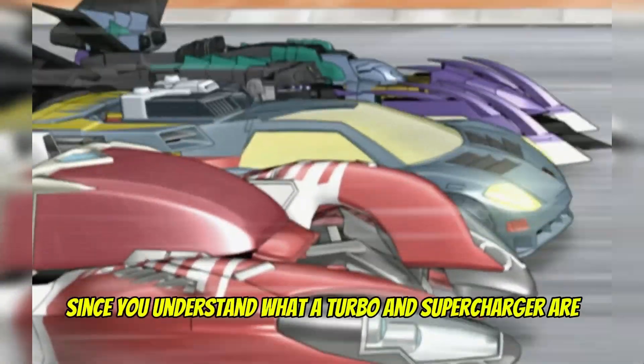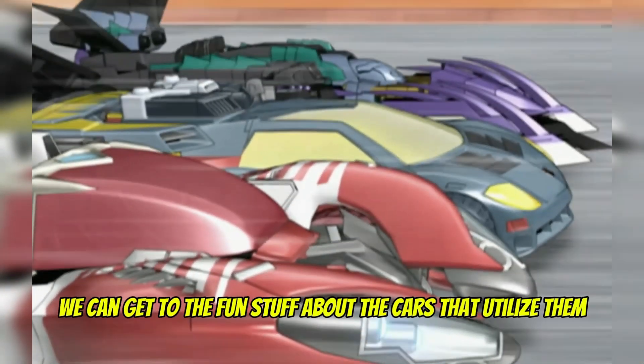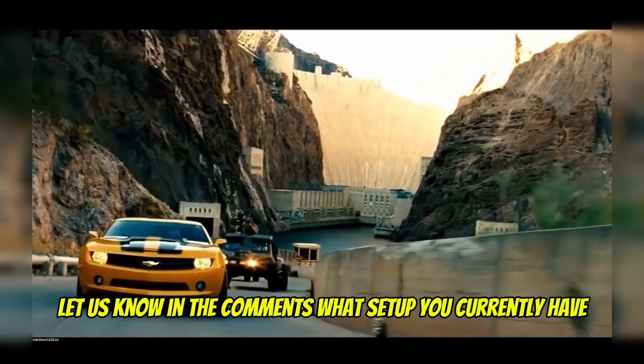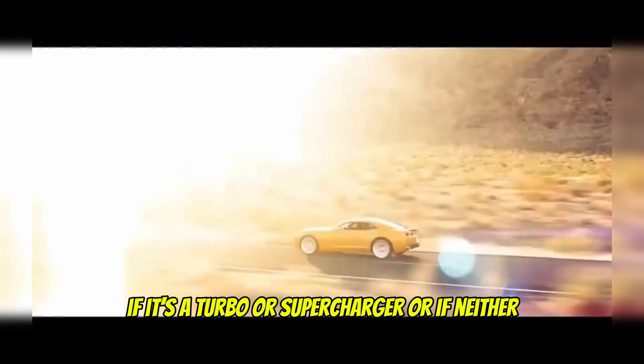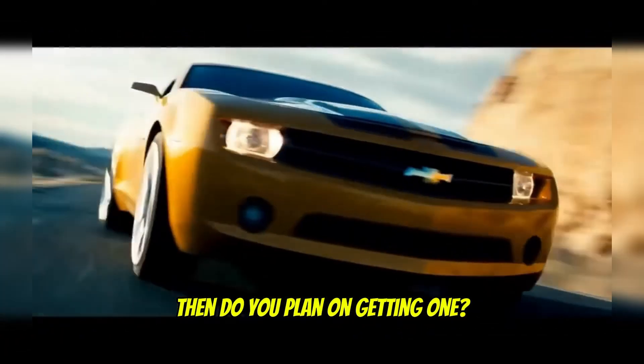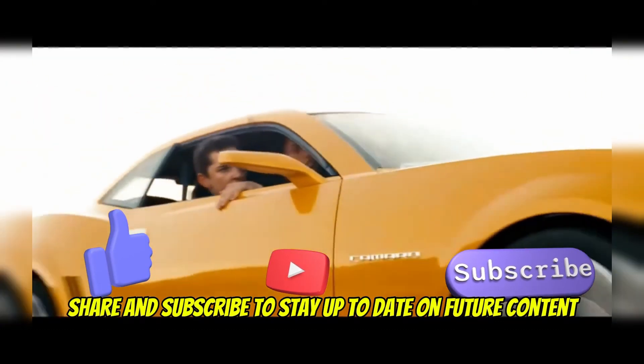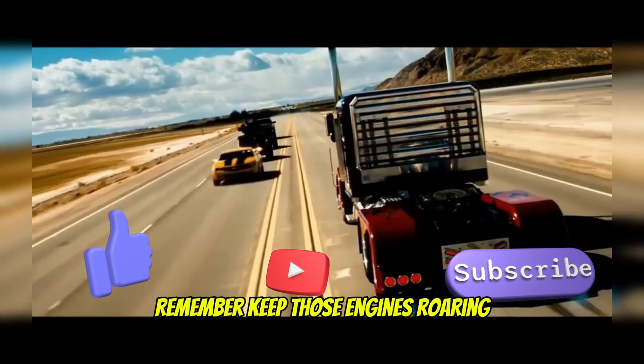Since you understand what a turbo and supercharger are, we can get to the fun stuff about the cars that utilize them. Let us know in the comments what setup you currently have — if it's a turbo or supercharger, or if neither, do you plan on getting one? If you enjoyed this video or learned something new, please leave a like, share, and subscribe to stay up to date on future content. Remember, keep those engines roaring!